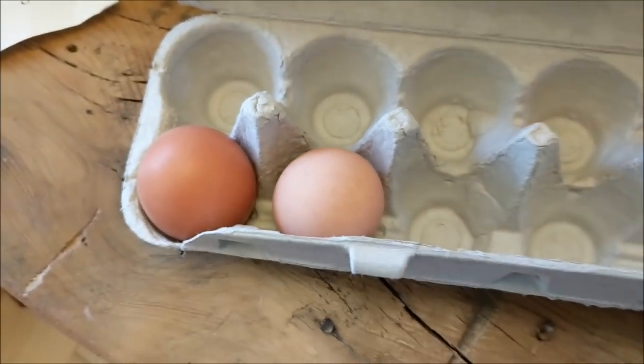Hard-boiled eggs are the cheapest, easiest healthy keto snack to have. You can take a bunch of these at the beginning of the week, boil them for six or seven minutes on a rolling boil, take them out, put them in an ice-cold bath — that will make the shell peel off easier. Have them peeled in your refrigerator; they last up to five days. Awesome healthy keto snack.